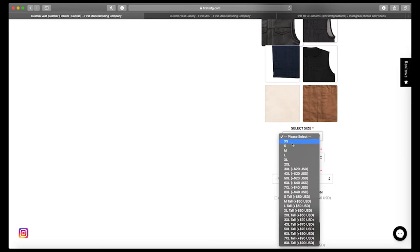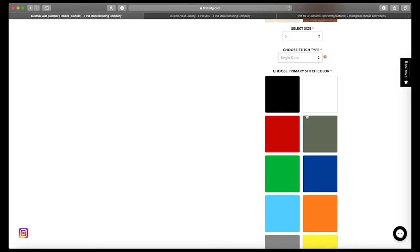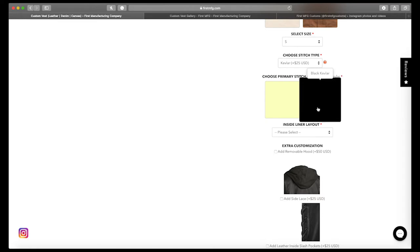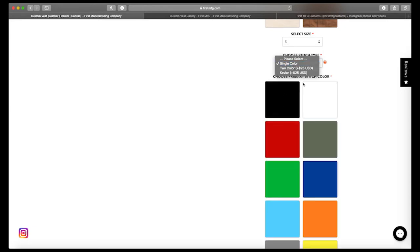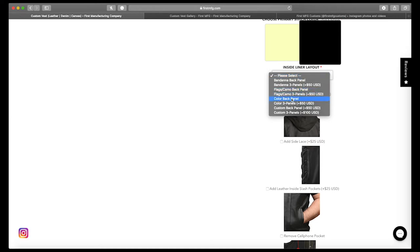I'm going to choose a small for the size. For stitch type there are a ton of color options. I really love the black and brown look, and they also have a two-color option. I'm going to go with the black Kevlar stitch — that's $25 extra — but I think it would be really sweet. You can also just do a single color black stitch if you prefer.